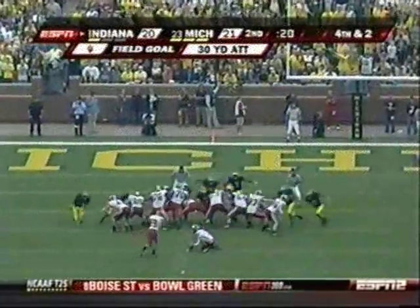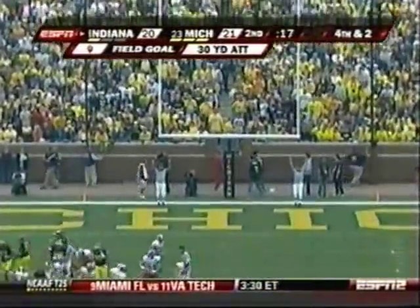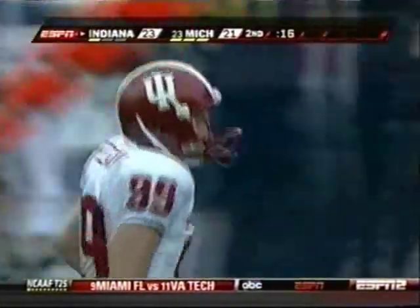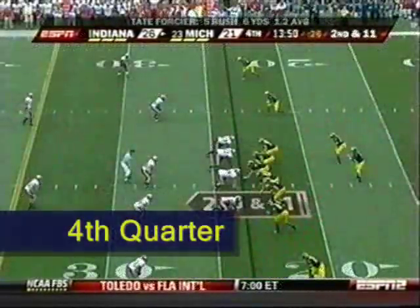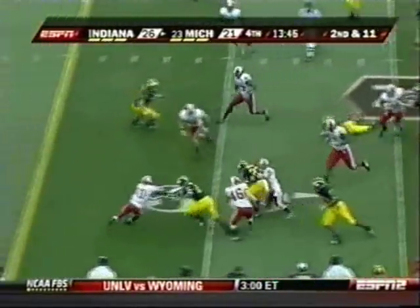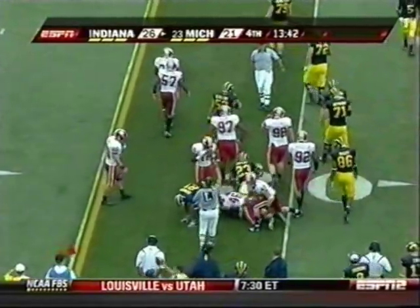Seconds left to go. This is a 30-yard attempt for Freeland, and he knocks it home. Seesaw battle. Indiana goes back on top with 16 seconds left. Three-back Mayberry had responsibility for the quarterback and did a great job. Carlos Brown, who was electric in the first quarter with the carry, picked up seven.